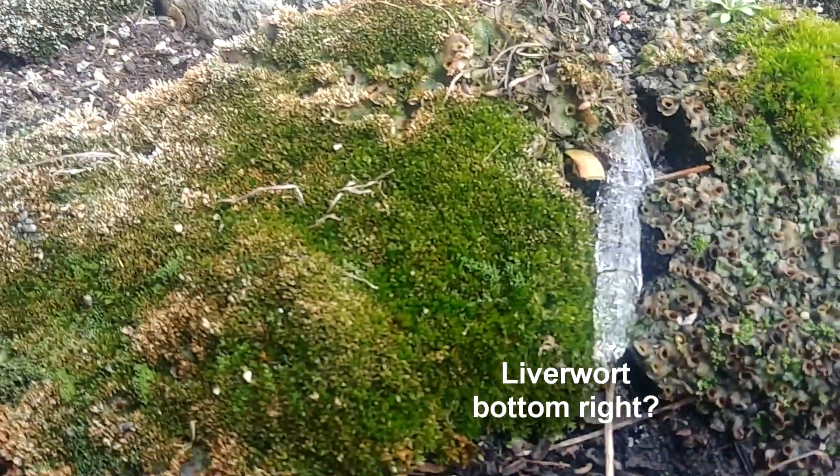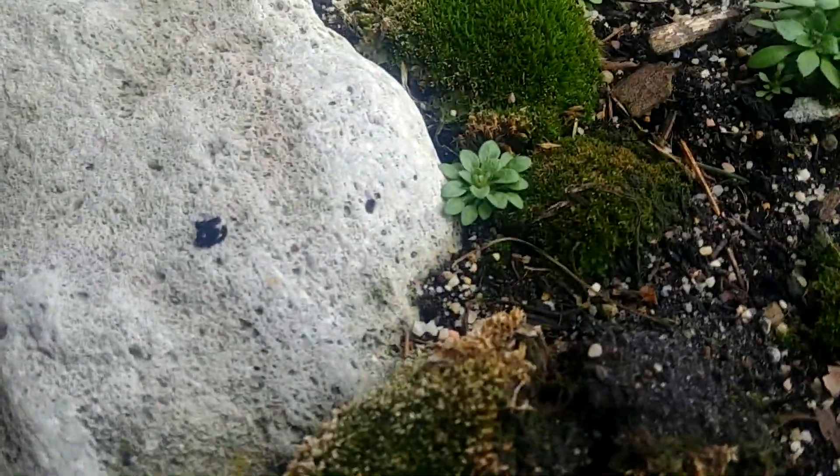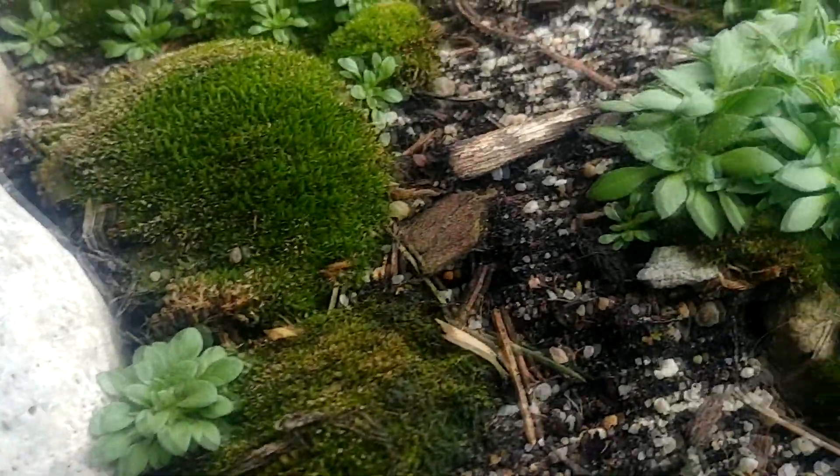Oh, there's an icicle that fell from the roof! I do need to figure out what those little things are — I am not sure what that type of little plant is.